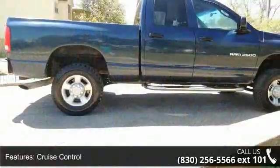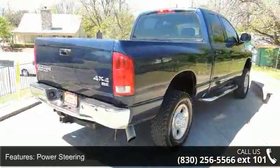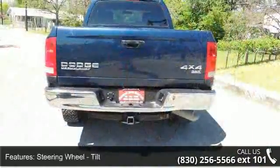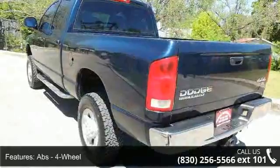Some of the top features included with this vehicle are front air conditioning, cruise control, multifunction remote, keyless entry, power steering, tilt steering wheel, ABS, four-wheel drive, axle ratio 3.73, power brakes, gauge, tachometer and clock.